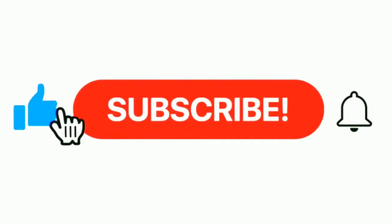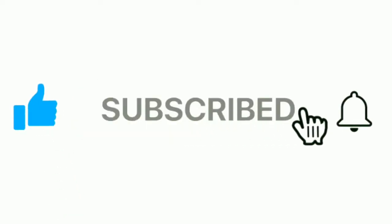Hello everyone! Please subscribe to my channel, press the bell icon button, like, comment, and share.